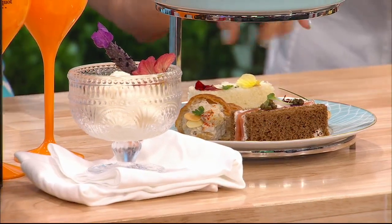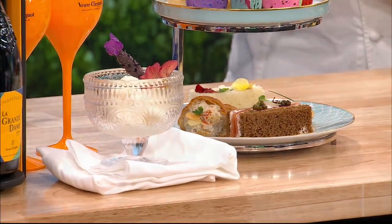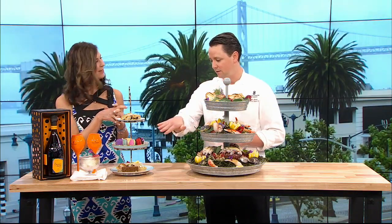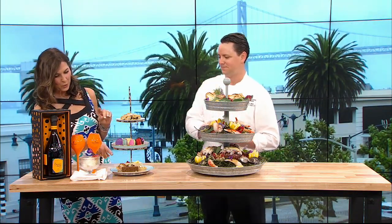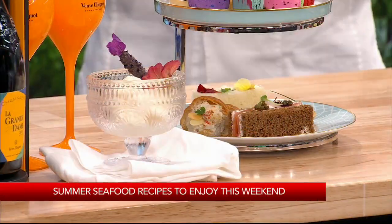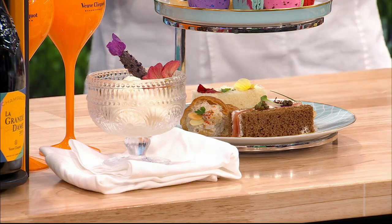And then in front, this is a lox and caper — smoked salmon with a lemon-infused cream cheese. And over here in the corner, the croissant with? It's like a croissant horn with chicken salad inside. Very good — so classic pairings with tea.